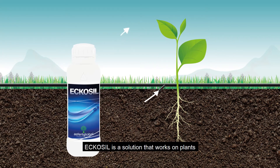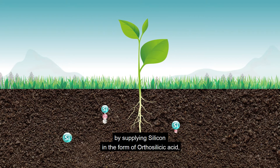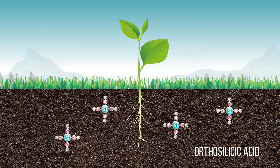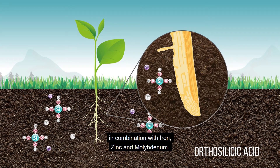EcoSyl is a solution that works on plants at a cellular level by supplying silicon in the form of orthosilicic acid, able to penetrate cell walls, in combination with iron, zinc, and molybdenum.